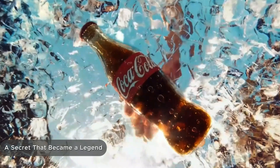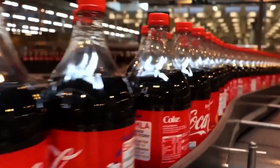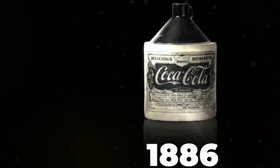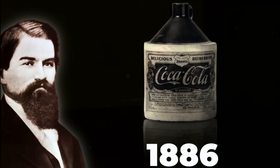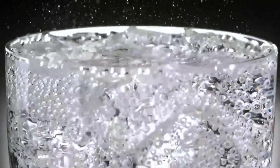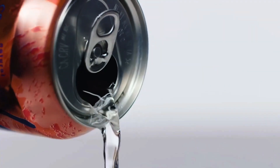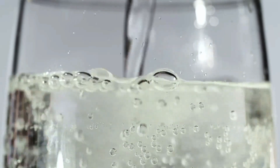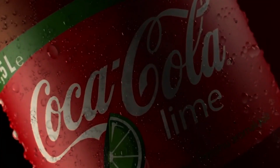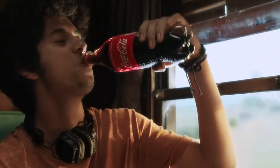Have you ever wondered how one of the world's most iconic fizzy drinks is made? Coca-Cola isn't just a beverage — it's a global symbol consumed by billions of people every single day. It all started in 1886, when an Atlanta pharmacist named John Pemberton created a unique syrup as a remedy for headaches. He could never have imagined that his experimental formula would one day become a legend.